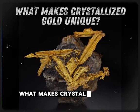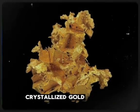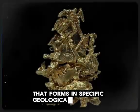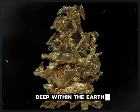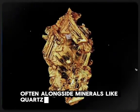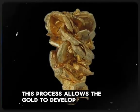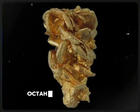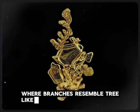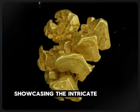What makes crystallized gold unique? Crystallized gold is a rare and exquisite form of natural gold that forms in specific geological conditions. Deep within the earth, gold crystallizes in open cavities, often alongside minerals like quartz. This process allows the gold to develop into distinct symmetrical shapes such as cubes, octahedrons, or dendritic patterns where branches resemble tree-like structures. Each specimen is unique, showcasing the intricate artistry of nature.